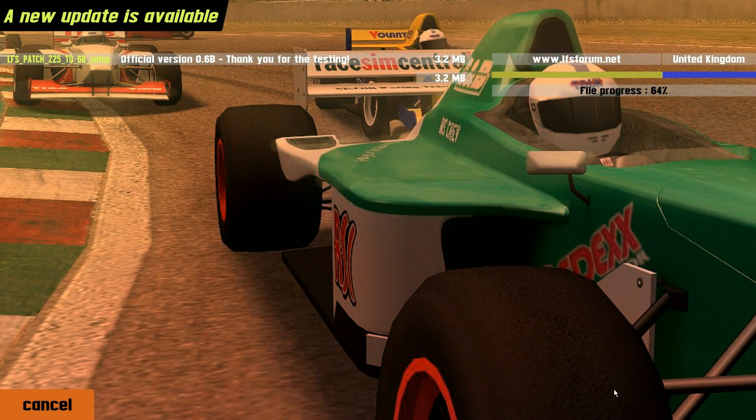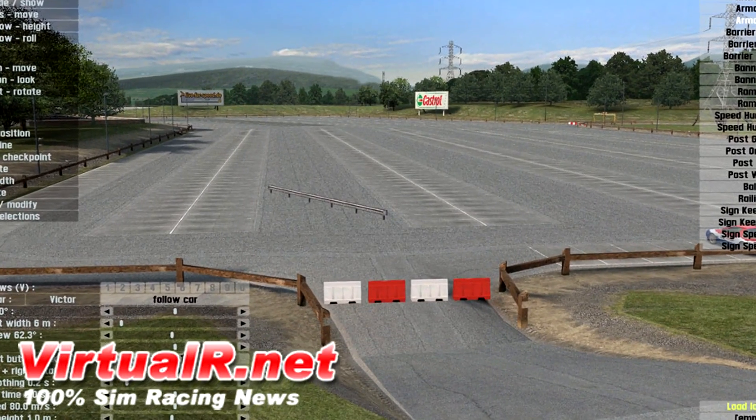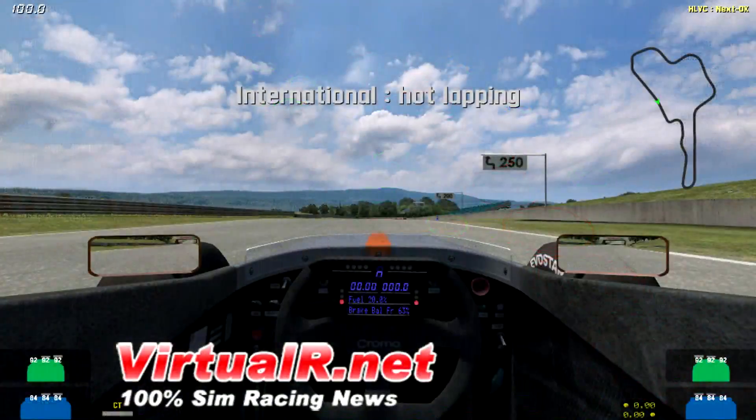Next up, Live for Speed news. They released patch version 0.6b and it contains some new improvements. Some of those include a new free view mode and layout editor, improved collisions with objects, barriers, cars, pit and the garage exit. You can now place up to 800 objects to create circuits, adjustable tire warmers for hot lapping, plus many other fixes and improvements. The full changelog can be found in the LFS forums at LFS.net.